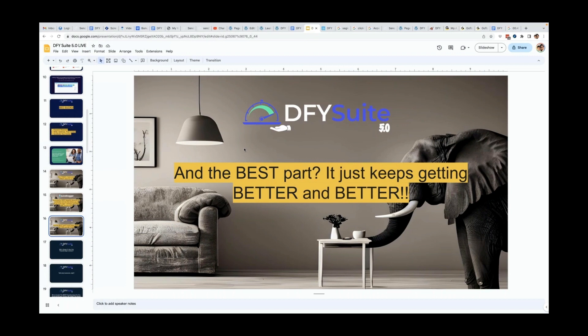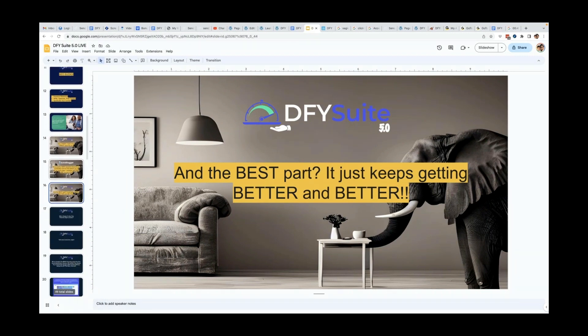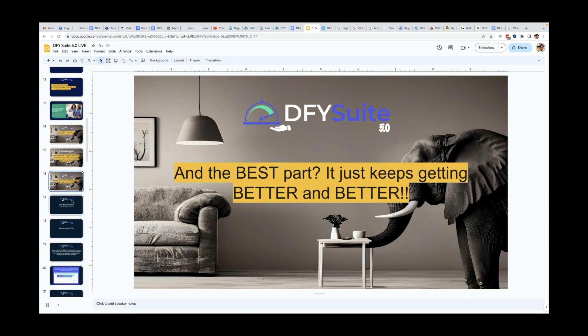We are in version 5.0, and over the last several major updates, the majority of new features we've added have been suggestions from our customers — which are the best type of upgrades, because you guys are the ones using it. You're figuring out how to get the best results, how to make it easier, faster, and better. You're emailing our support and we're implementing those changes. The majority of the changes in 5.0 have been customer suggestions.